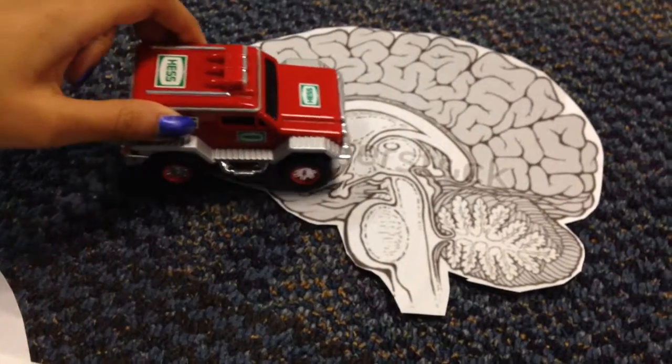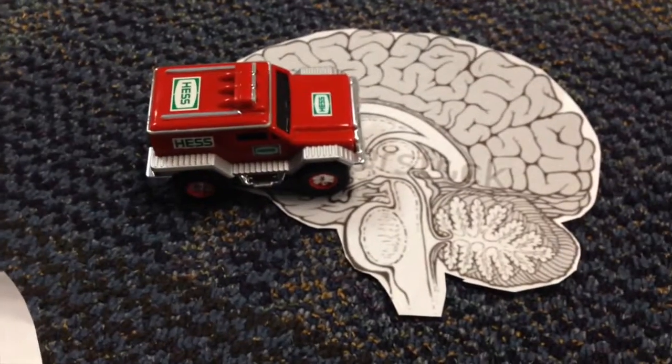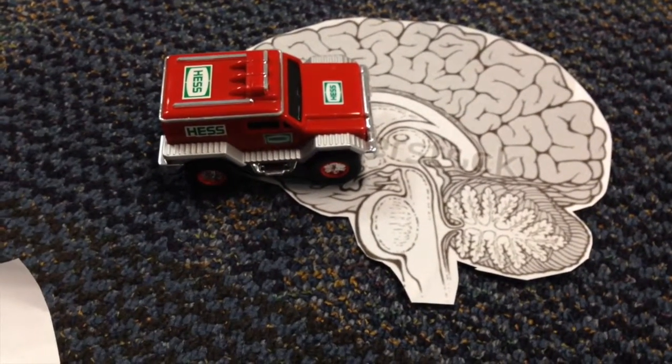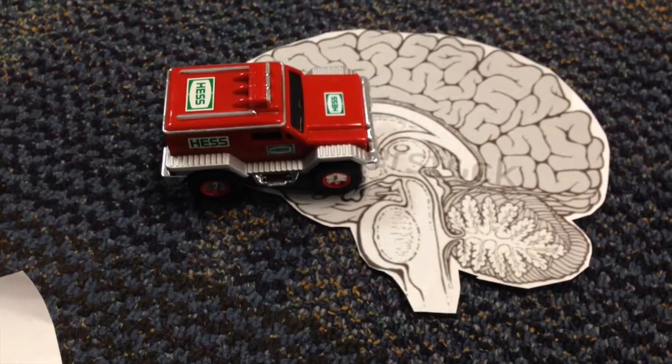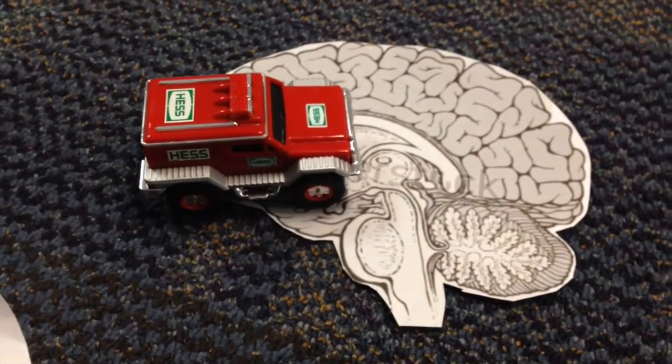Hey, you see that thing in the center of the brain? That's the pineal gland. That's super important for our sleep cycle, right? Yep. That's why we release the hormone melatonin, which is regulated by light, and it helps you fall asleep when you're supposed to.